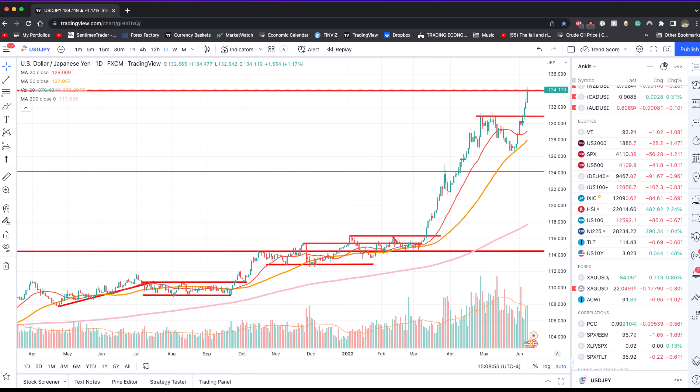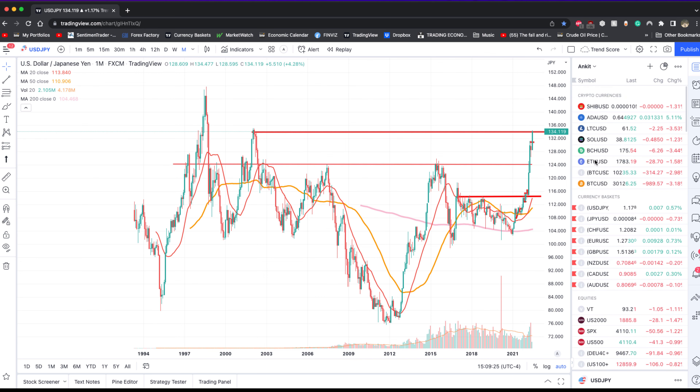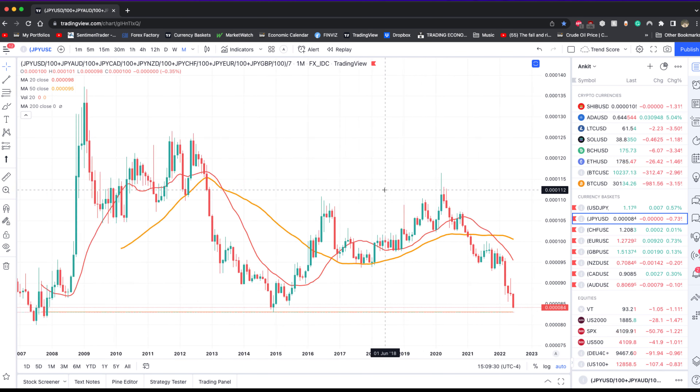Dollar-yen specifically is at a level that we haven't really seen. If you take a look at the chart going back to 2002 — that's a 20-year period — there's a lot to consider. A lot of traders are looking at this and asking: when is it going to stop? Where can I find some resistance or a shorter-term bottom in the Japanese yen?